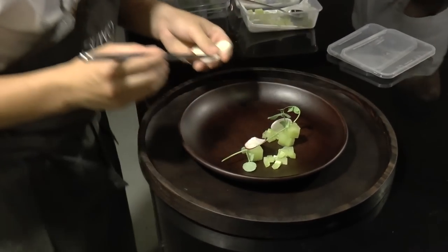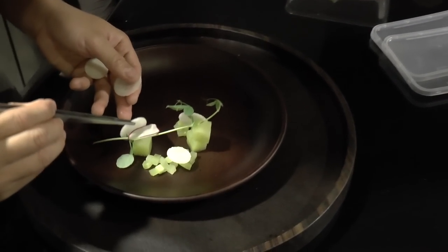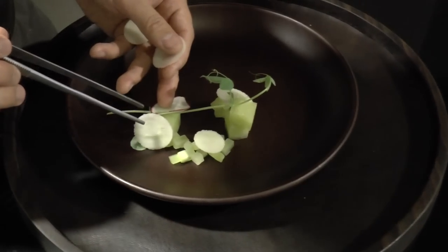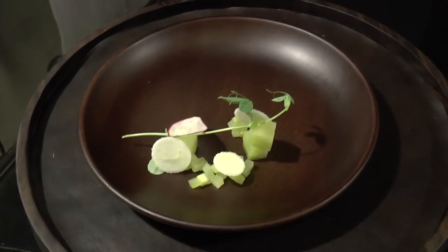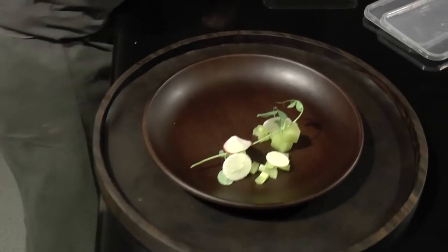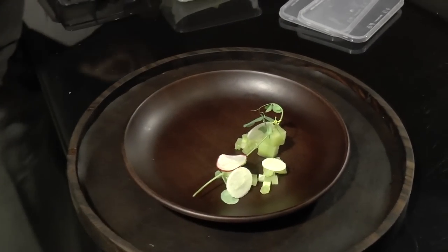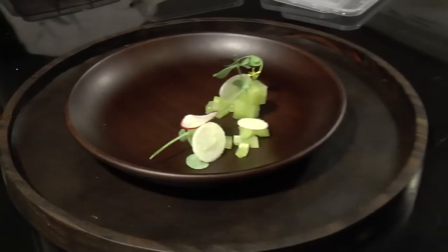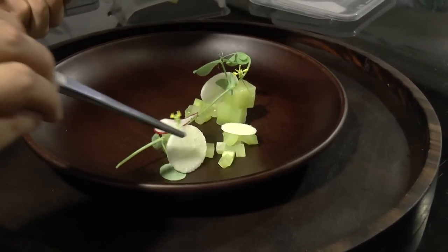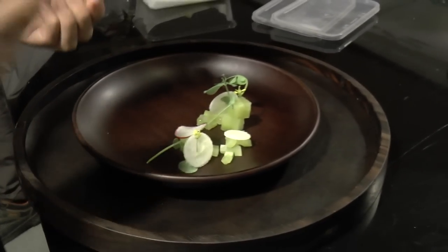And then an apple — green apple, local Malang apple. This is a local apple. The green apple flavor. This is a lavender. The red apple. Robin flowers. Beautiful.